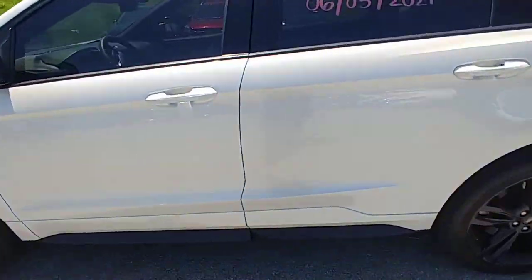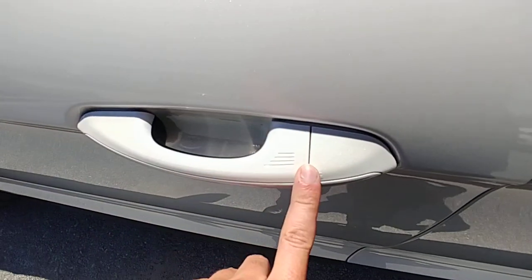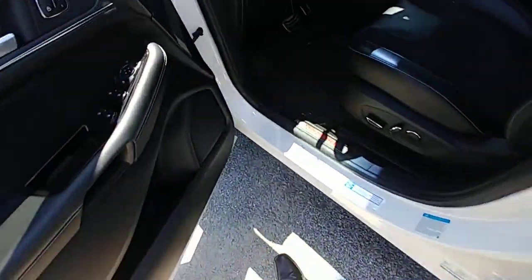This is my favorite color combo. First thing to note — you said you have an Explorer, so you may have this — whenever you put your hand in here and you have the key, it'll unlock for you automatically.